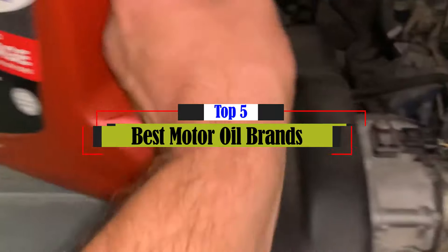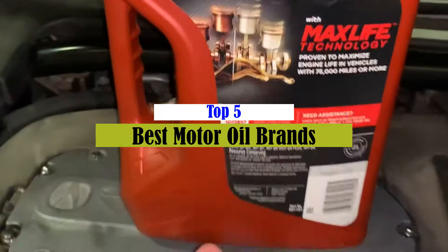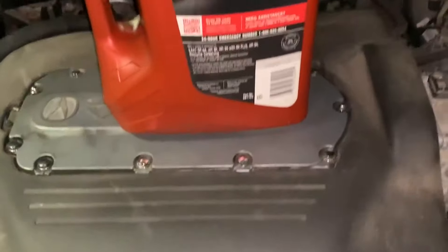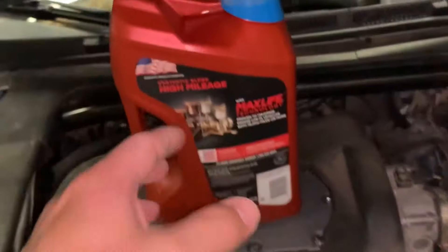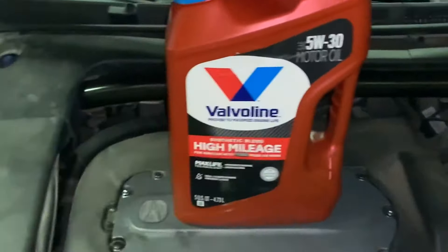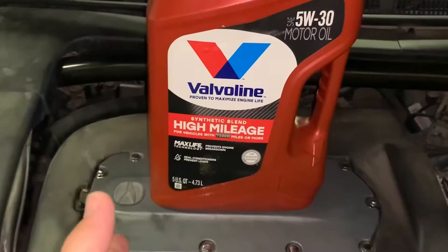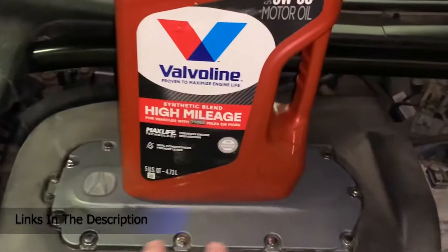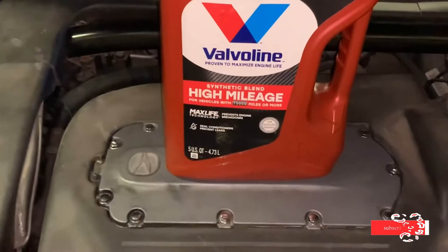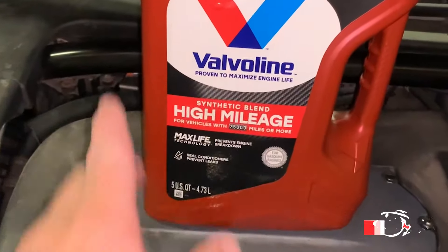What's up guys, today's video is on the top 5 best motor oil brands on the market today. Through extensive research and testing, I've put together a list of options that will meet the needs of different types of buyers. So whether it's price, performance, or particular use, we've got you covered. For more information on the products, I've included links in the description box down below, which are updated for the best prices. Like the video, comment, and don't forget to subscribe. Now let's get started.